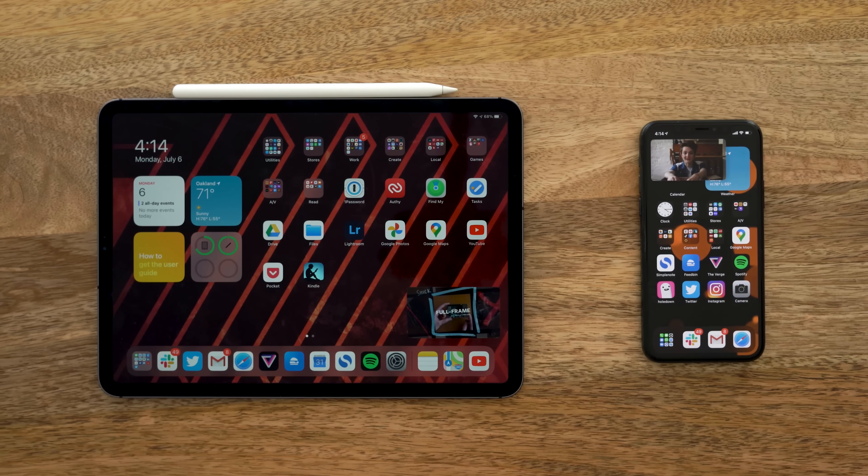Each platform — iOS and iPadOS — is going to get a flagship feature, and then there's all those little tweaks and changes. Regardless of whether you're being responsible and waiting for the official release, or if you're being irresponsible and installing it today, here's what you can expect.